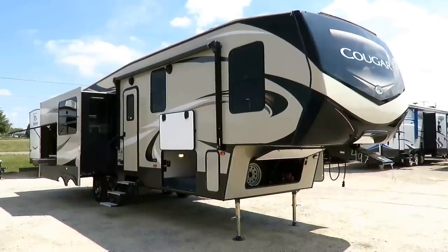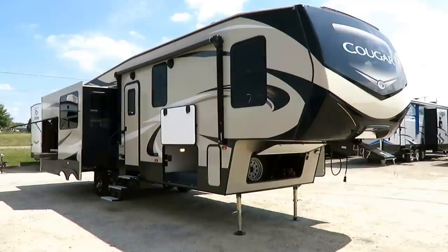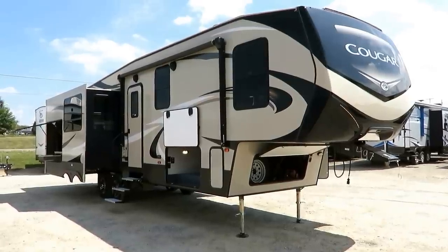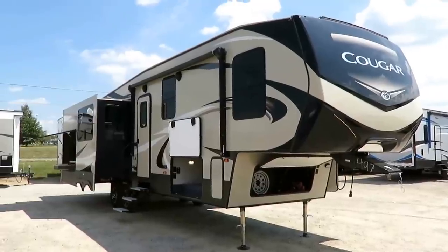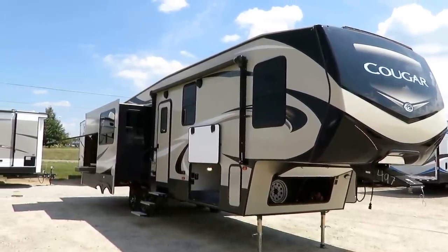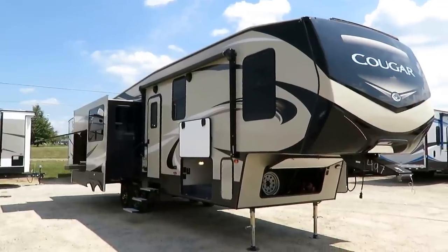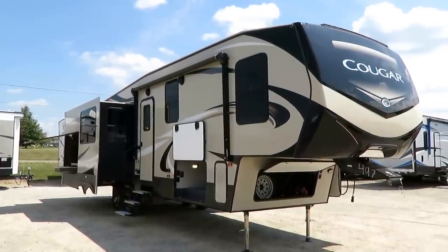Oh my god, is that a good-looking fifth wheel. Wow. This is a Cougar 338 RLK by Keystone here at Halet RV of Coldwater, Michigan. It's a 20th anniversary edition Cougar and wow, these guys pulled out all the stops. This is really impressive.